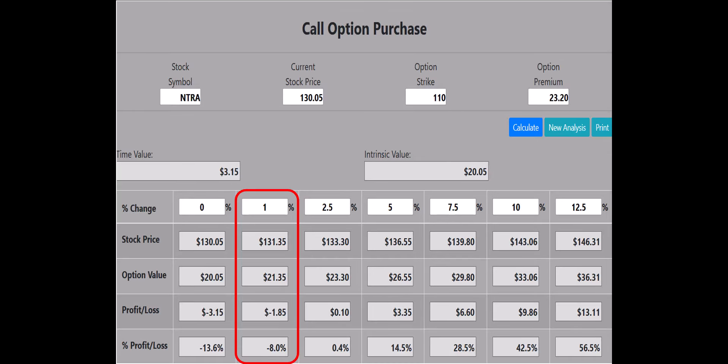Now let's look at buying the $110 strike call to see if it qualifies for the 1% rule. According to the 1% rule, we want the call to at least break even if the stock price is up 1%. The calculator shows that if NTRA is up 1%, the $110 call will lose 8% of its value — we want break even or better — so the $110 call does not meet our requirements.